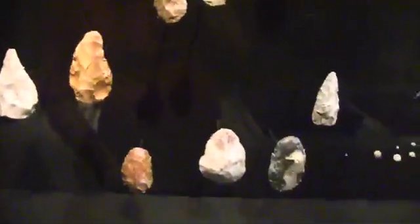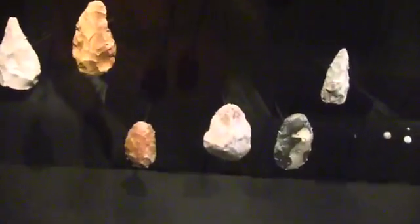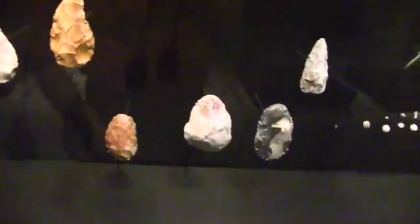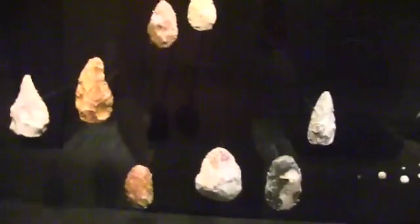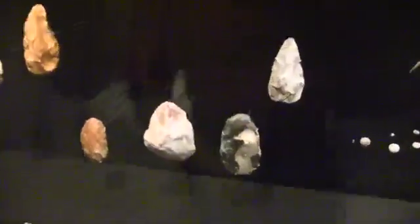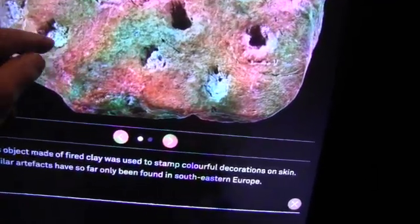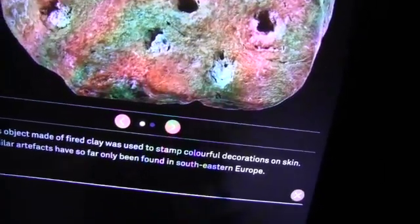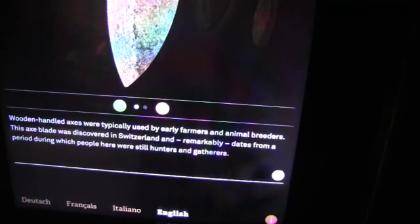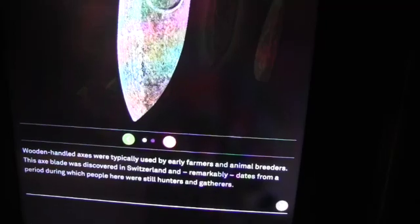Apparently the hand axe was one of the first tools used by man — no big surprise, since a blunt rock would be a tool for breaking open something, for smashing bones to get to the marrow. This would have been a technological sophistication of that. Approximately 100,000 years old, obviously fishing. This was a piece of clay used to stamp colorful patterns, maybe put color inside of here on skins. This is a wood-handled axe discovered from the period in Switzerland when people were still hunters and gatherers. It's quite sophisticated, isn't it? You wonder what this circle was for here.